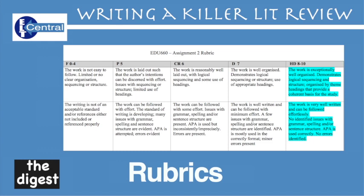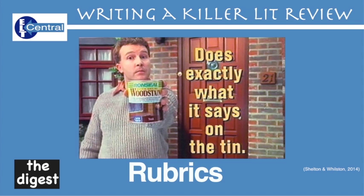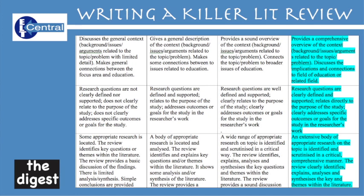Rubrics. Using and following a rubric correctly will get you a better score than if you don't. If you stick to what the rubric tells you to do, you cannot go far wrong — essentially it tells you to do exactly what it says on the tin. I'll brag a little here and show you mine. I ticked every one of the right-hand boxes because I followed the rubric to the letter. Is my work exceptionally organized? Yes. Is it written using academic, formal and well-structured language? Yes. Do I provide a comprehensive overview of the context? Yes. Are my questions clearly defined and supported? Yes.